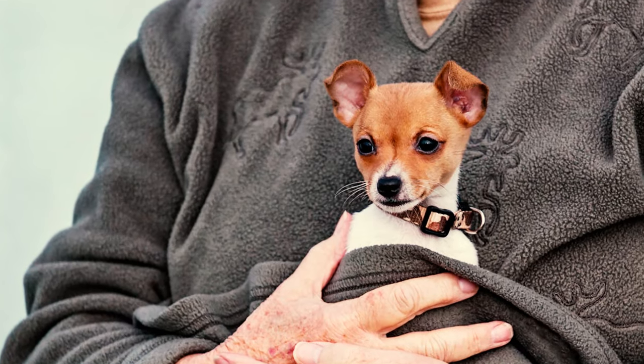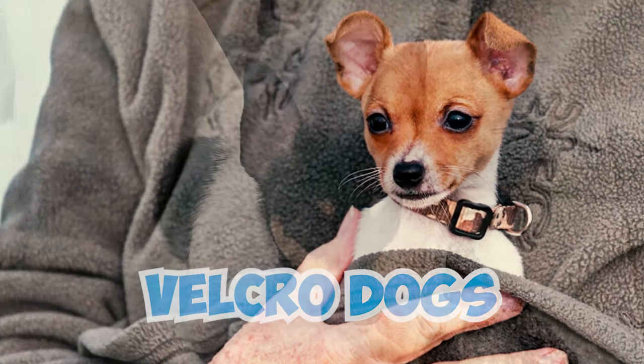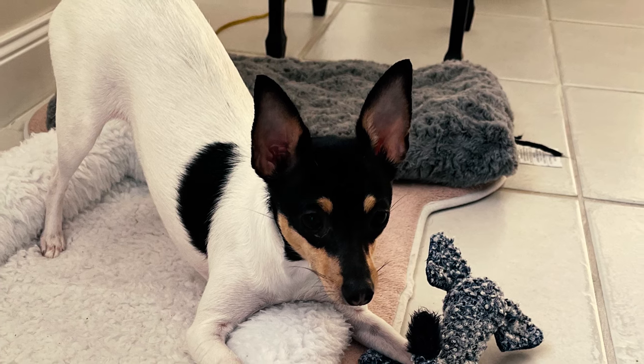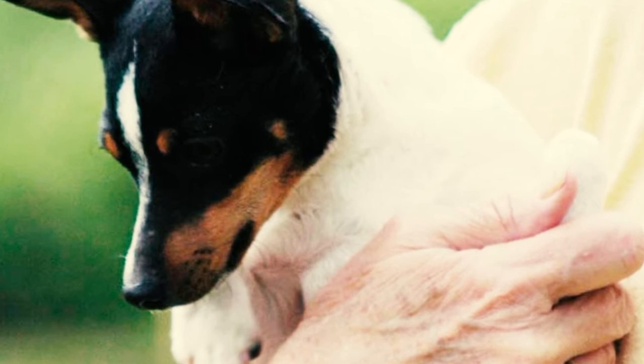Number 13: Toy fox terriers are known to be absolutely devoted to their loved ones, earning them the endearing nickname 'Velcro dogs.' These pint-sized pups have a tendency to stick close to their family members, trailing them from room to room, including the bathroom. Often, they form a strong attachment to one person and become their constant shadow.